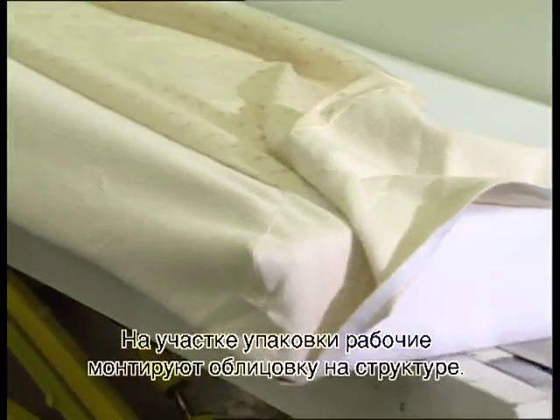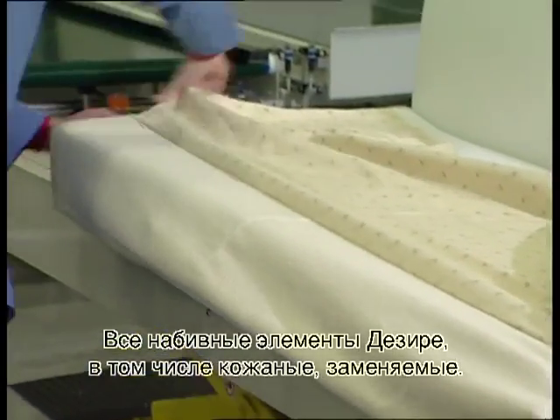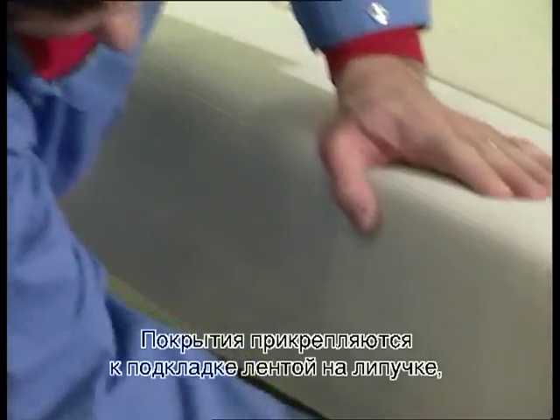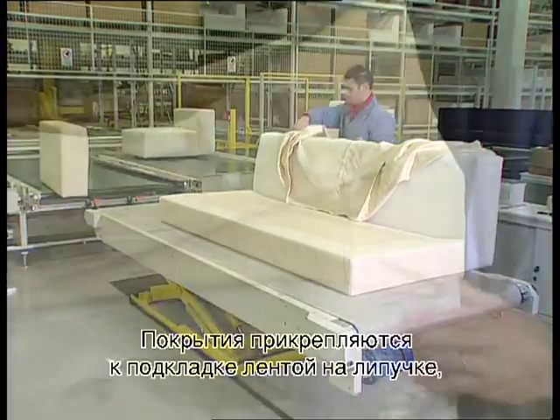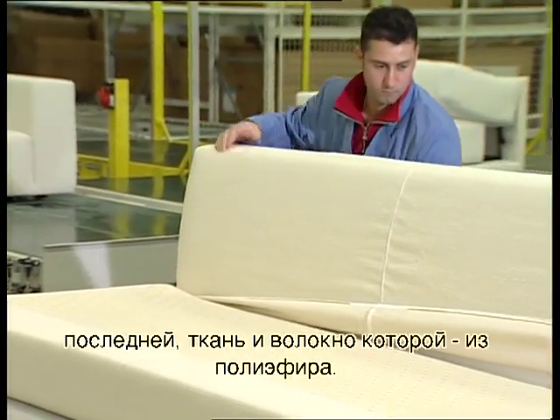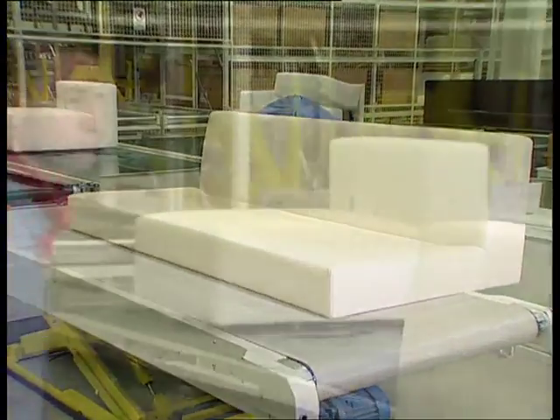The operators in the manufacturing area mount the upholstery on the structure. All Desiree upholstery, including leather, is removable. The covers are attached to the underlining with velcro strips. Anchoring the two parts of the assembly is made easier by making the strips in canvas and polyester fiber.